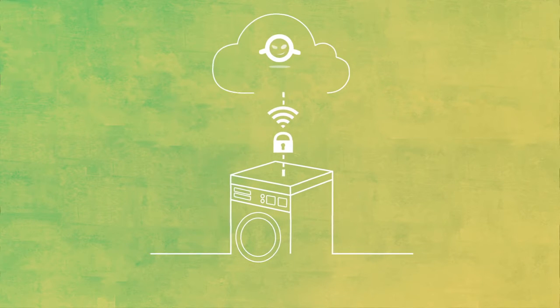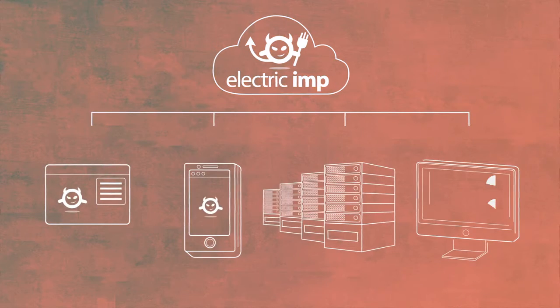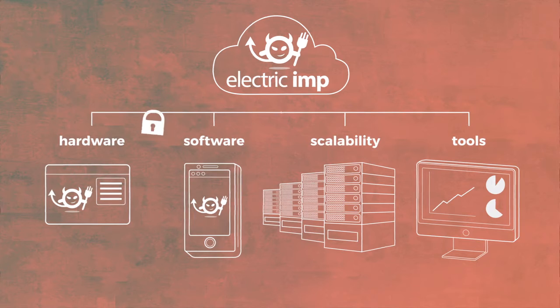When building any connected product, security needs to be designed in from the hardware right through to the cloud. Electric Imp's IoT platform integrates security at every level and ensures that your products and services are secure, today and into the future.